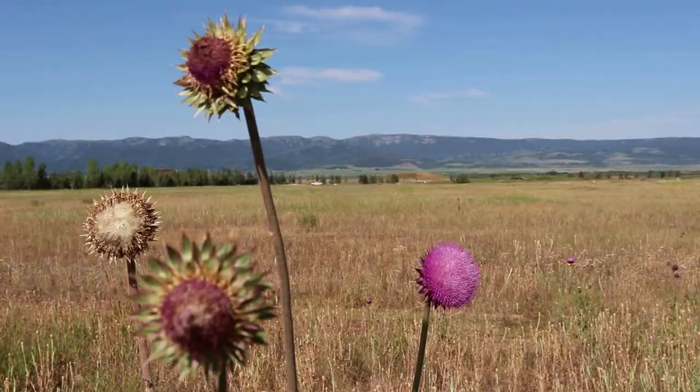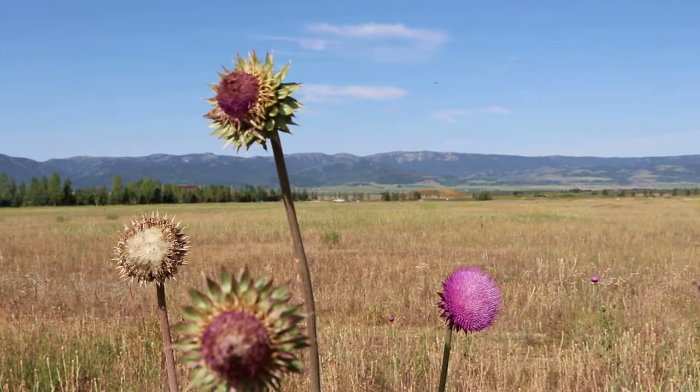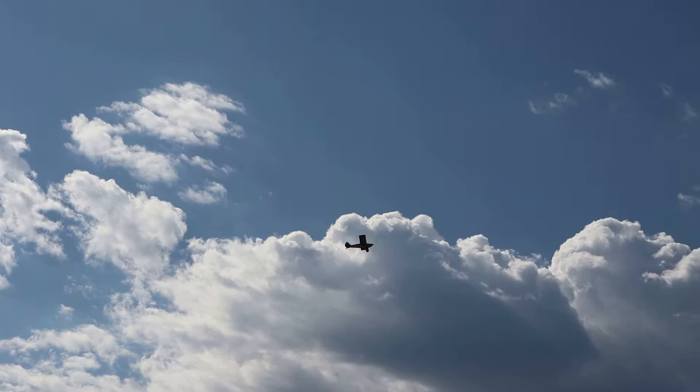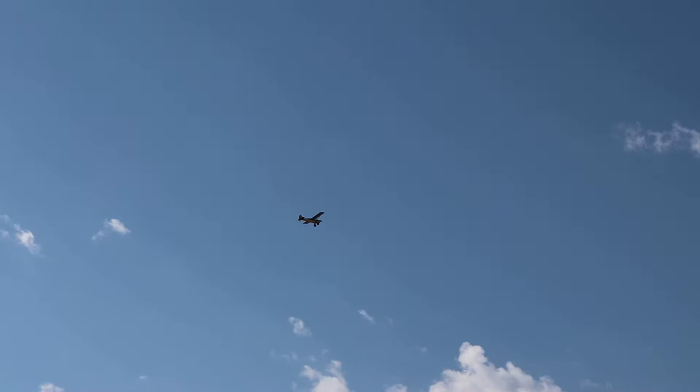This is the western side of the Teton Range. Grand Teton National Park and Jackson Hole are on the other side, and it's a little more chaotic and expensive over there. Most visitors don't bother coming over the Teton Pass to visit Teton Valley, Idaho, but there's plenty of awesome places to visit and things to do.